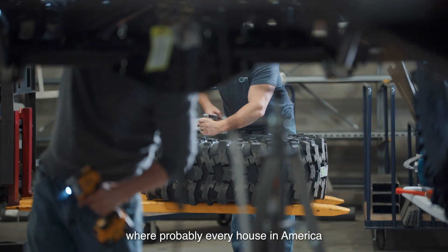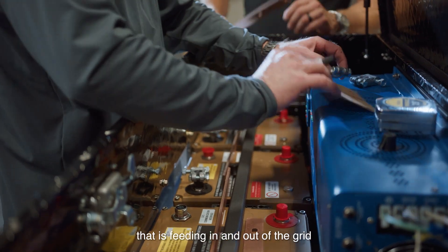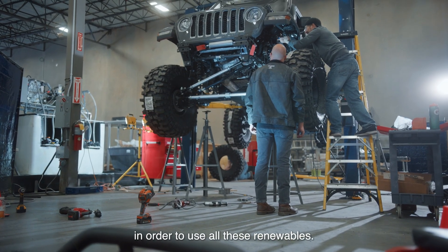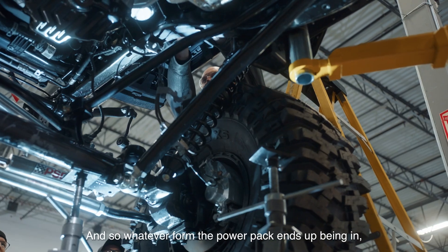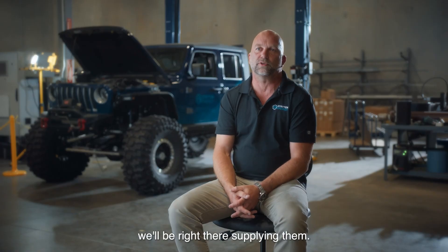There's going to be a point in time where probably every house in America has some sort of battery system feeding in and out of the grid in order to use all these renewables. Whatever form the power pack ends up being in, we'll be right there supplying them.